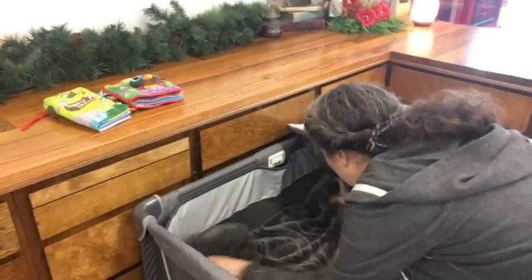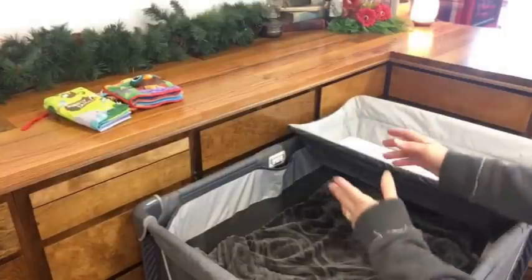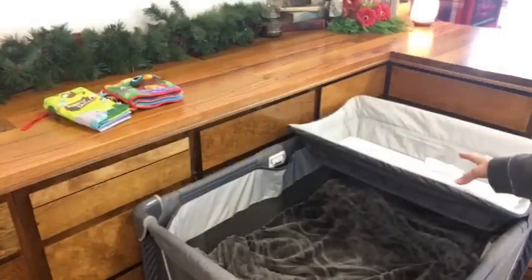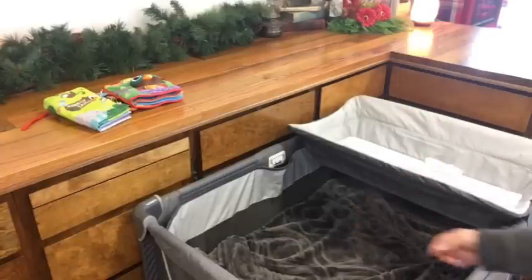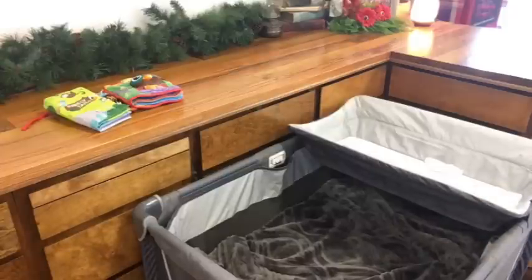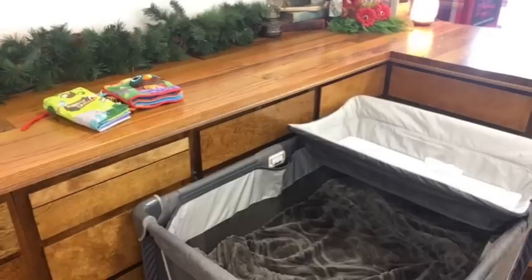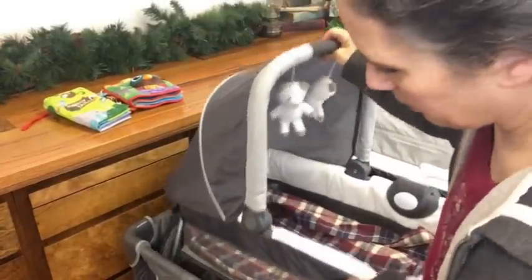When I need to change his diaper and I forgot to have a rag laid down in the changing table, I just lay him in the bassinet, get the changing table ready, then move him in there. So the bassinet is actually handy for that as well.